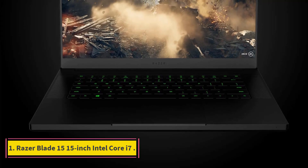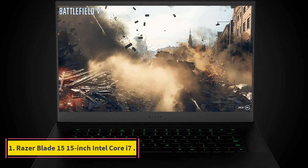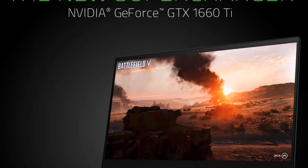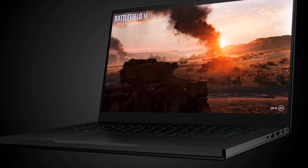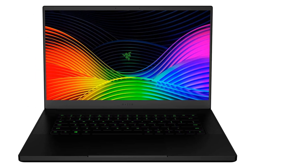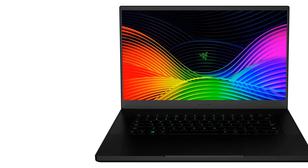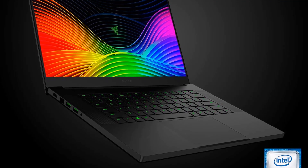Number 1: Razer Blade 15, 15-inch Intel Core i7. The Razer Blade 15 laptop is primarily focused on the gaming market. However, with a faster processor and dedicated graphics card, this makes it a good laptop for photo editing too. It comes with a super-fast Core i7-9750H processor, along with an NVIDIA graphics card and a 256GB SSD hard drive.